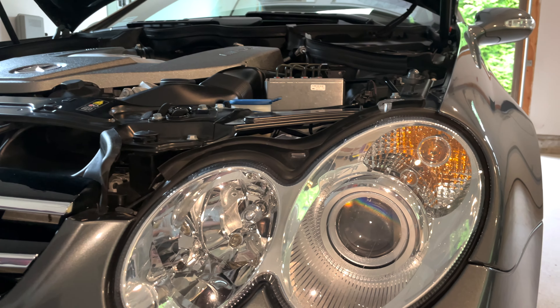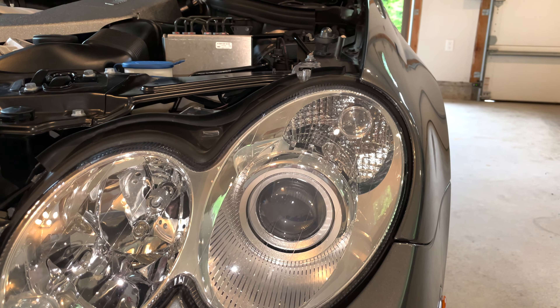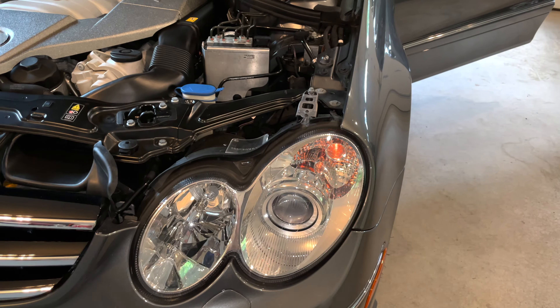Next I replaced the amber bulbs in the headlights with chrome stealth bulbs, which hide the orange of the turn signal when it is off and improves the look of the headlights.